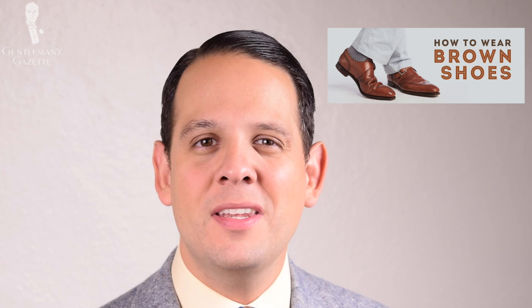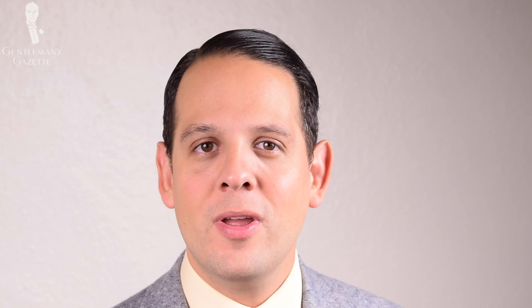For shoes, I suggest you check out our how-to-wear-brown-shoes guide because that's really the best shoe color for this fabric, unless you go with black. Personally, I love wearing tan boots with corduroys because it gives a strong contrast and a casual, unusual look. If you want to learn more about corduroy, please check out our in-depth guide on our website.